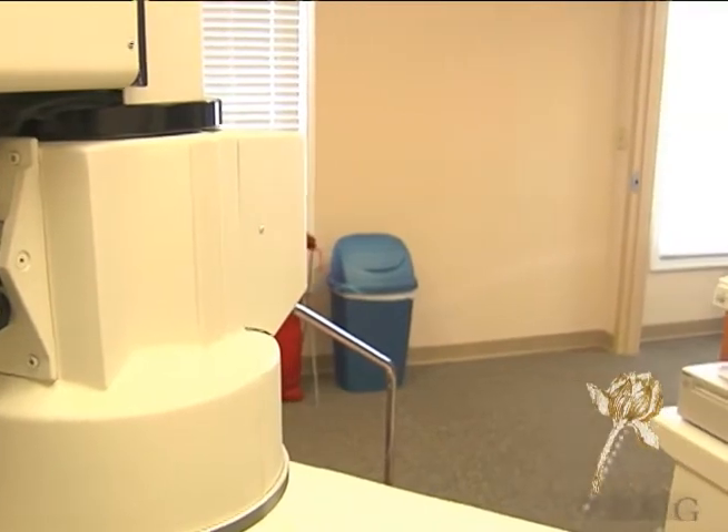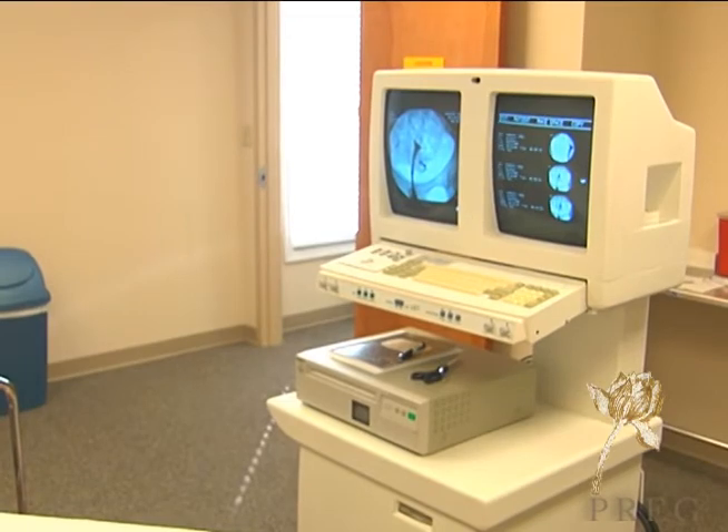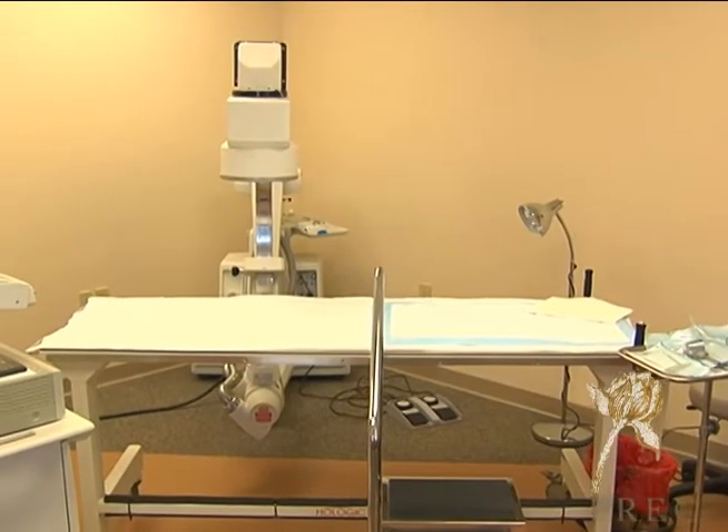At our clinic, we now have our own in-office HSG machine, and we can do the HSG procedure in our own office, which is much more convenient for the patient. Also, your physician will be doing it himself, which will make it that much less discomforting for the patient.